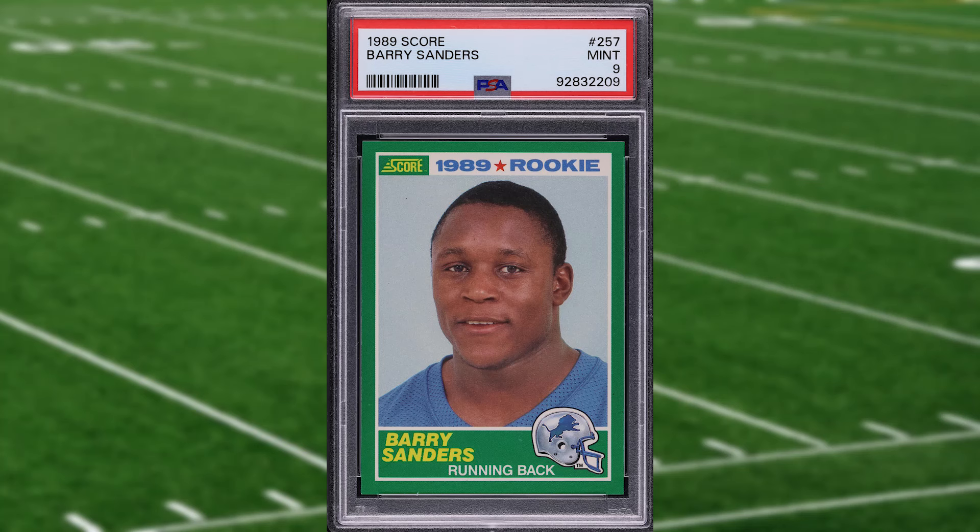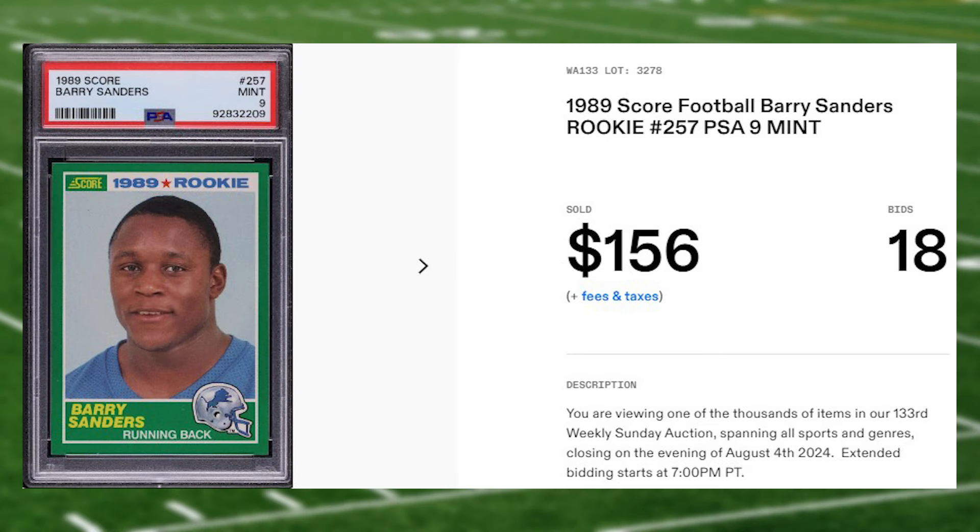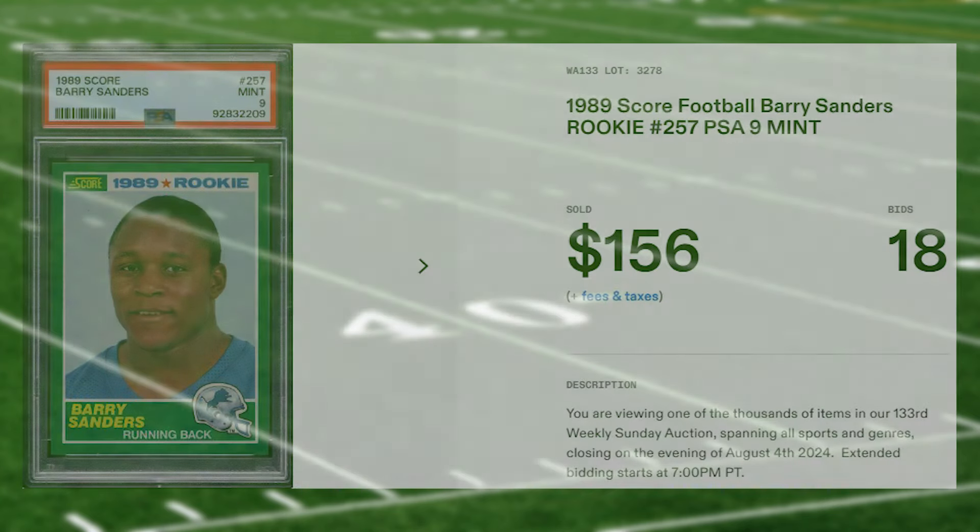This rookie was in a PSA 9 that received 18 bids and it sold for $156.